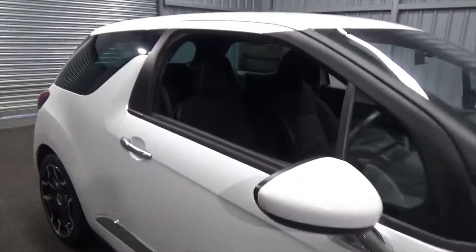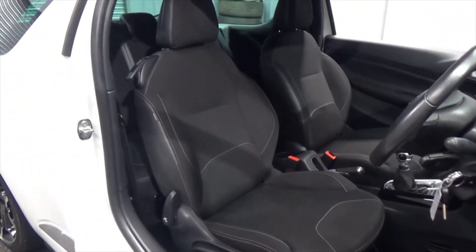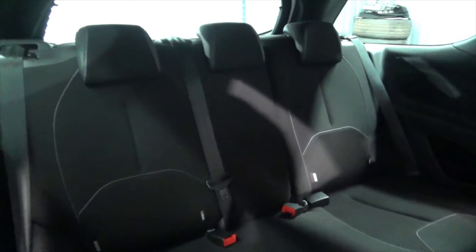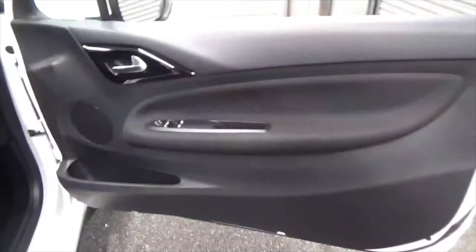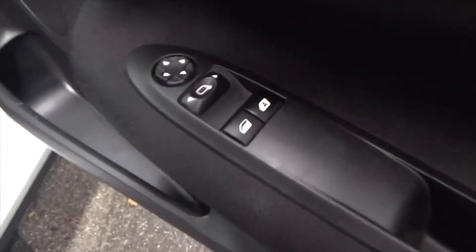Interior-wise, you get a full black cloth sports interior with white stitching throughout. The seats are in fantastic condition — there are no signs of any rips or tears. The rear seats don't look like they've ever been sat in; they're in fantastic condition. You've got the rear ISOFIX in there as well. Going on to the door cards, you've got the cloth trim that follows through, electric windows, and electric mirrors.